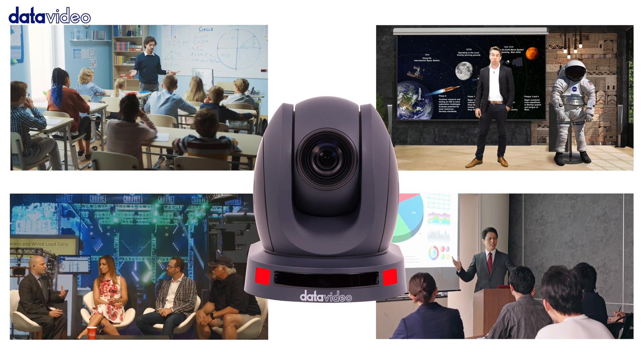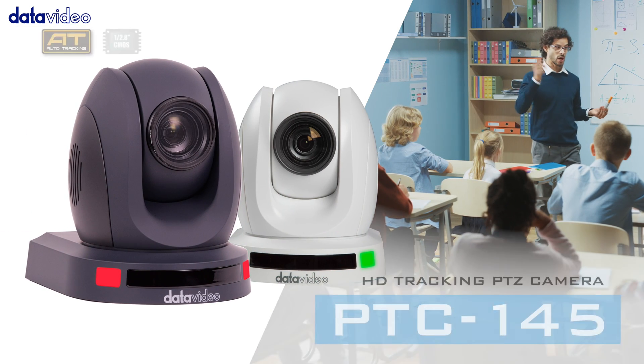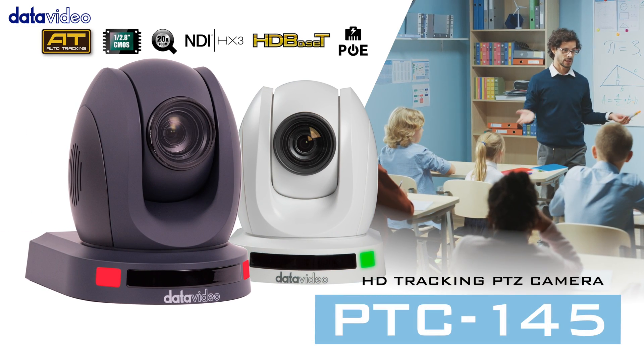PTC145 is your reliable, on-site event videographer. To learn more, please visit the DataVideo website.